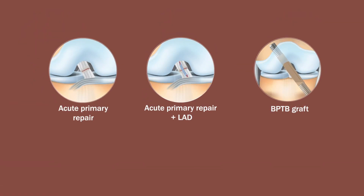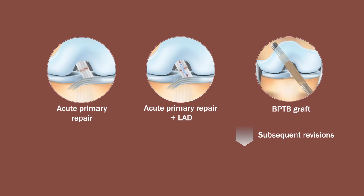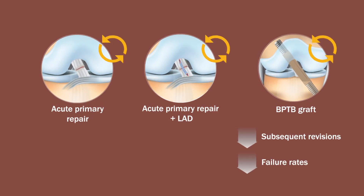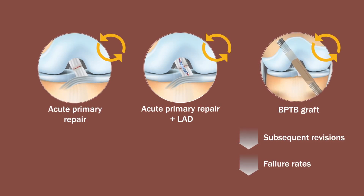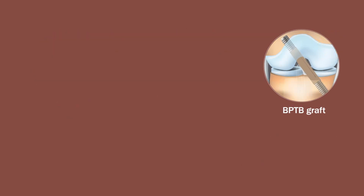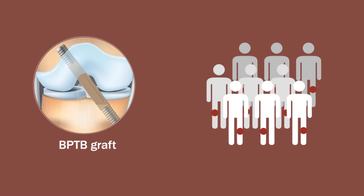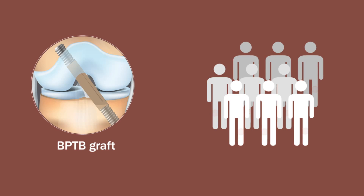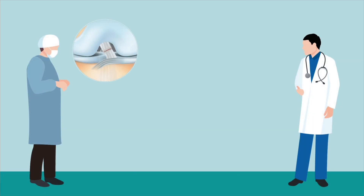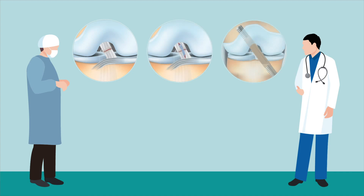However, patients that received BPTB grafts underwent significantly fewer subsequent revisions, indicating lower failure rates for this method than for either primary repair or repair with an LAD. These results indicate that BPTB grafts may be more beneficial in a majority of patients, and the findings should be carefully considered in light of the recent resurgence in primary repair of ruptured ACLs.